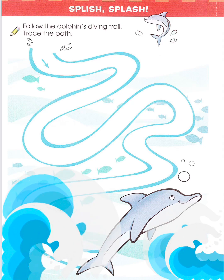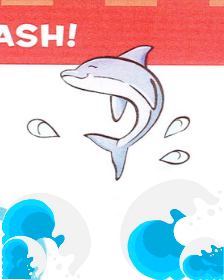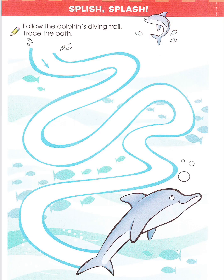Hi, everyone. We're at the beach. Baby Dolphin wants its mom. Let's help him.